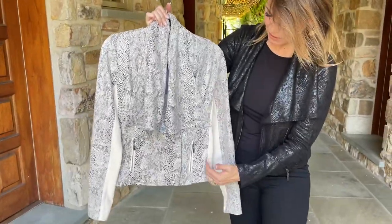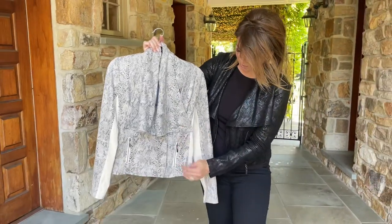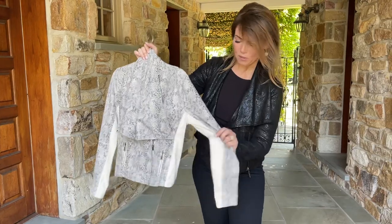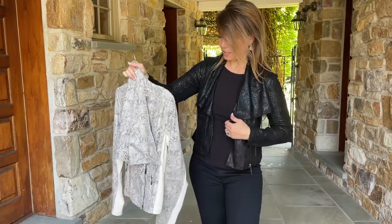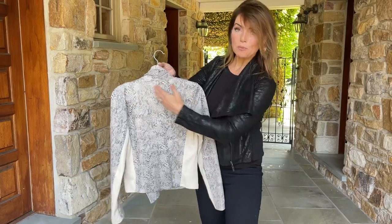It's really flattering — it's beautiful zipped, it's beautiful open. You have the little pockets here, and you have this knit on the sides and under the arms, which is really flattering. It feels fabulous on, it's super comfortable. Look how it's going to make your shoulders look great.